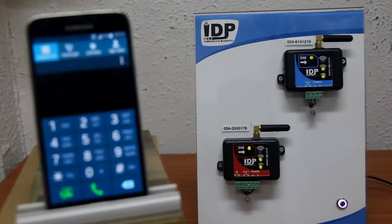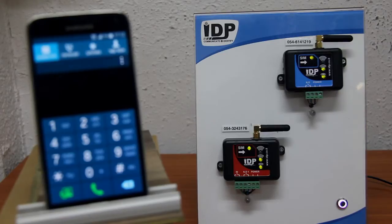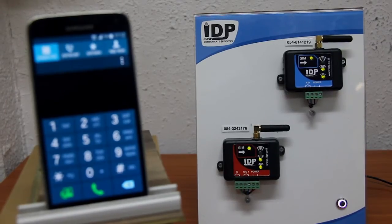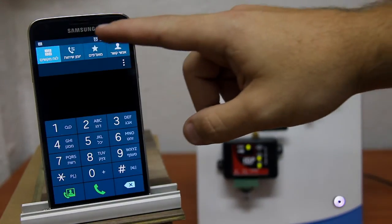The controller also offers the option of sending an alert via SMS whenever the gate stays open for more than a certain amount of time. In this case, the controller will send alerts to up to four telephone numbers that the gate has remained open.